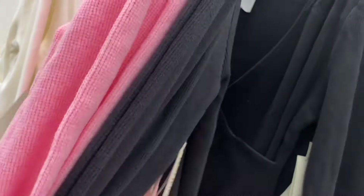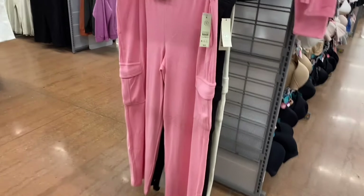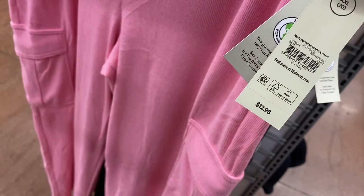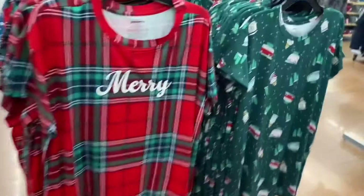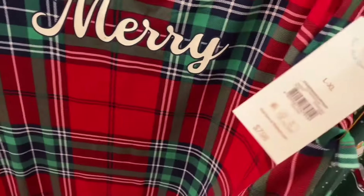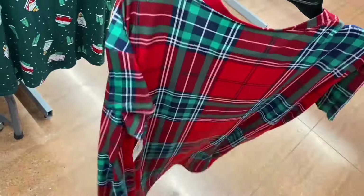They now have matching waffle pants too — the sleepwear waffle pant for $12.98 with cargo pockets and no drawstring. You can get it in white or black. They also have sleep shirts out — one says 'Merry' with a cute pattern. It's the sleepwear sleep shirt for $7.98, extra small to 3XL, also available in plus size.